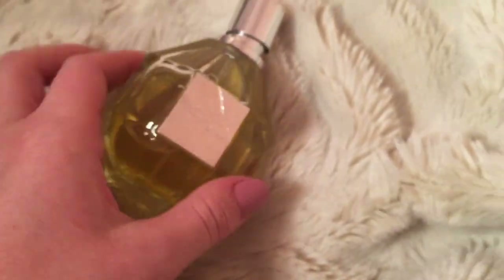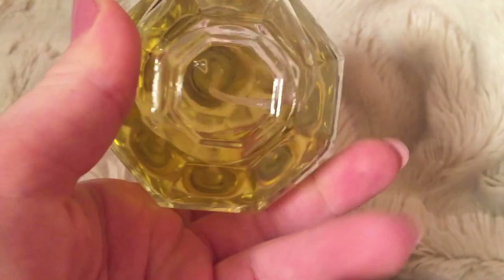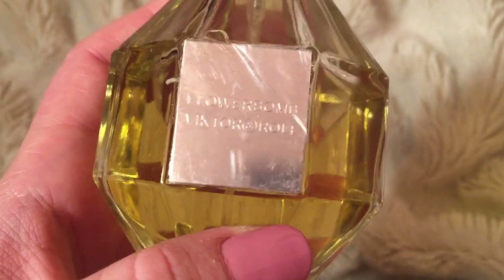Yeah, it's fake — I'm 100% certain this is fake. I know they would have milliliters on the bottom. And this is glue — this is not part of the plastic, this is glue for the label. Just really crappy, sloppy manufacturing that you would not see in a high-end designer perfume.